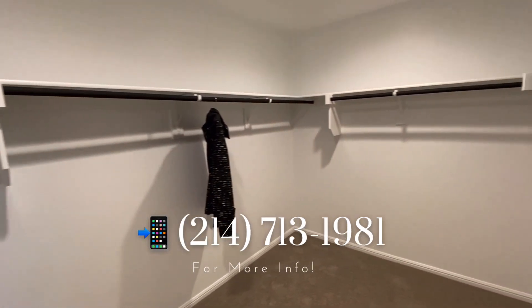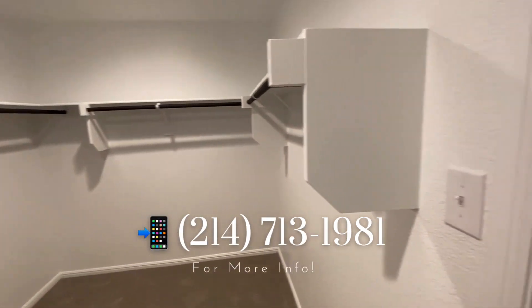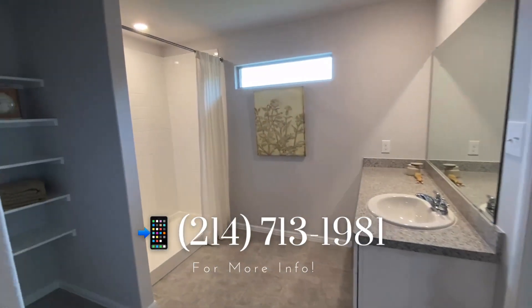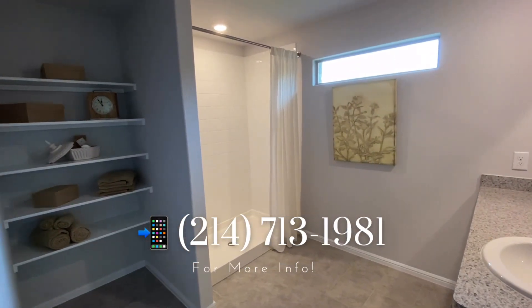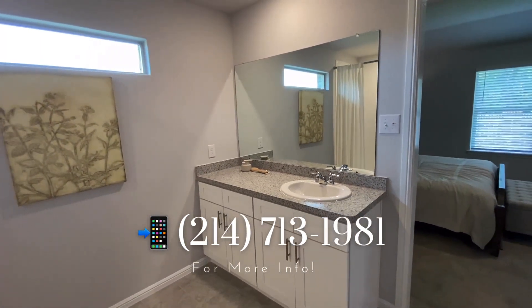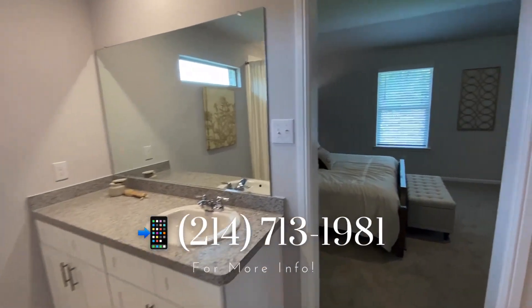The lot sizes in this community are 50 feet wide. There are over 10 different floor plans to choose from in Auburn Terrace. This is a full electric community, so you do not have to deal with paying two separate bills for your utilities, as in lights and gas.